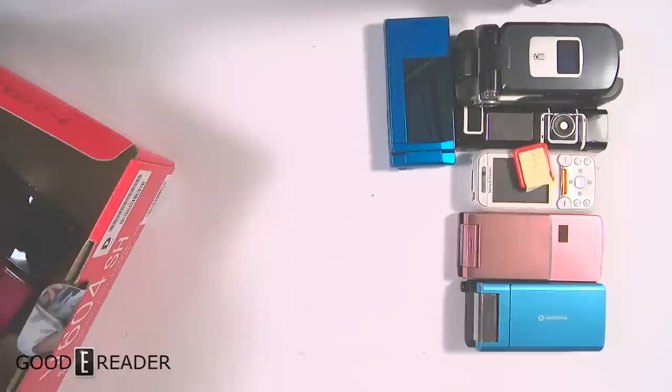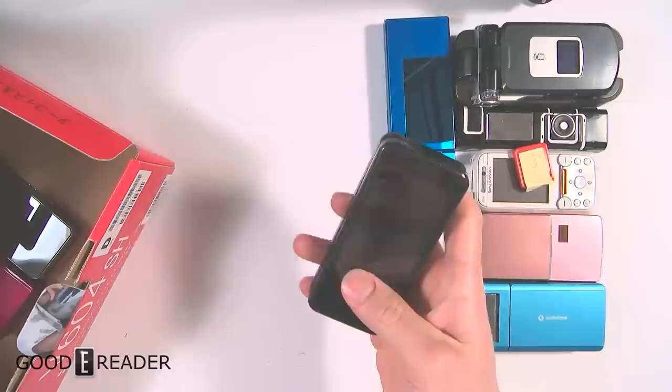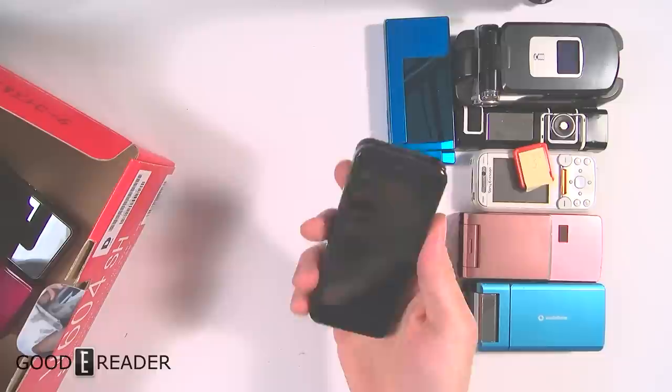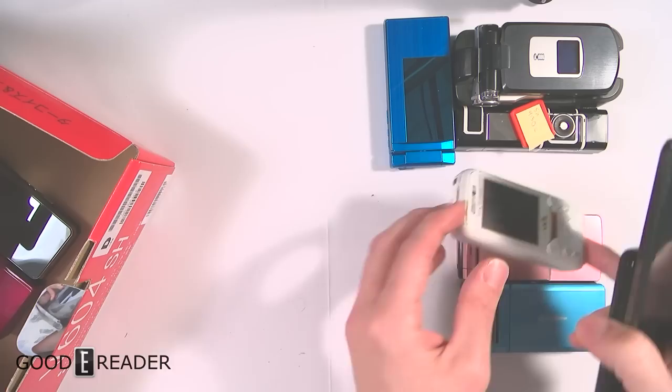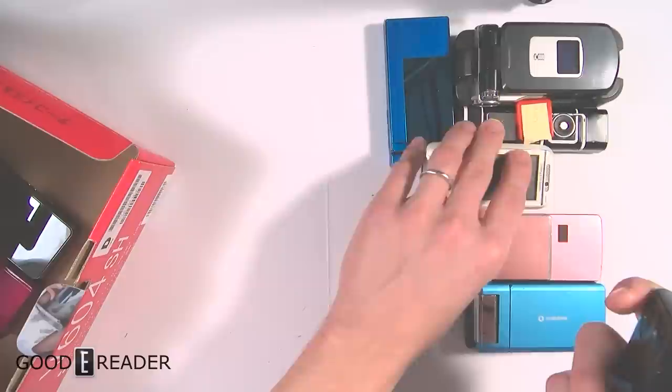Everyone was always like 'how do you use that in Canada?' and I'd say 'hyper SIM, yo.' This one is the 931SH — full touchscreen. When you answer a call you just go bam, and after you're done, boom. People were really amazed by these because back in the day everyone had like Sony phones with two megapixel cameras, and I'd show up with my Japanese phone.